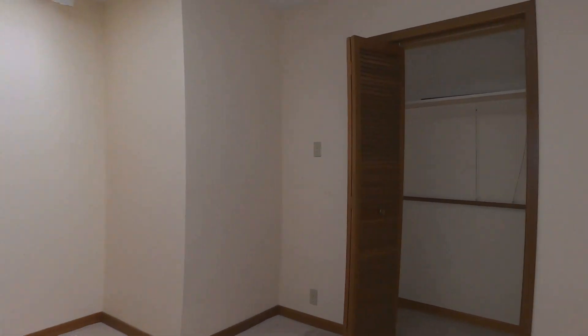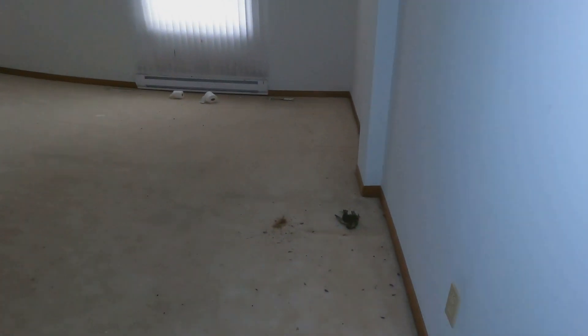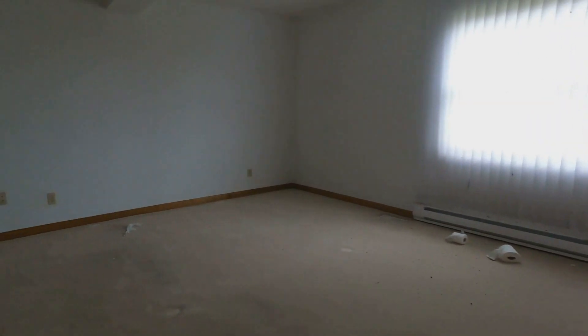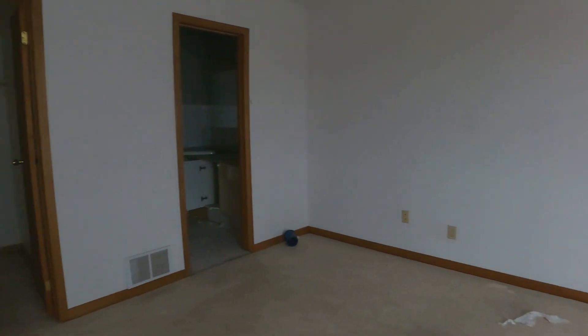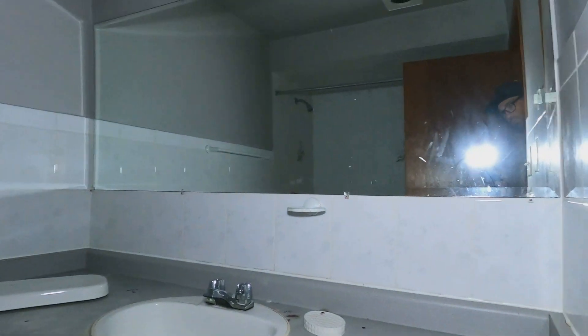This is why it stinks in here. Just a little room here. Some more dead animals, and they're pretty big. This is a pretty big room actually, with a little bathroom off of it — absolutely thrashed.